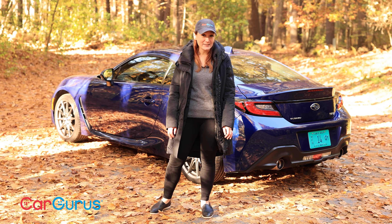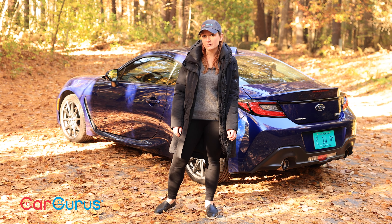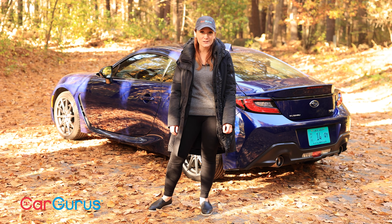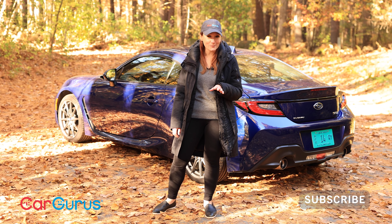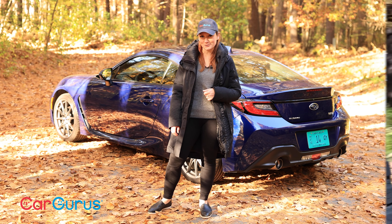For more on the Subaru BRZ and any of its competitors, head over to CarGurus.com to read our full written reviews and see the data we've compiled. Please remember to subscribe to this channel and check back soon, because we'll be driving something else next week.